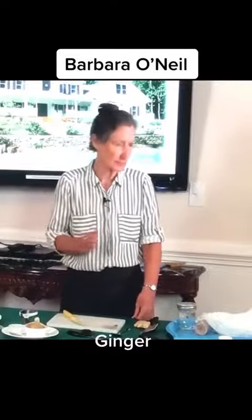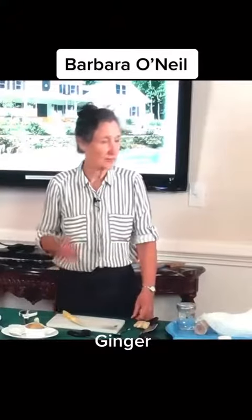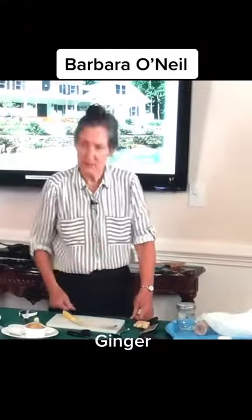So ginger can be used for nausea, it can be used to warm a person if they're chilled or cold, and it is also one of the recipes in the flu bomb.